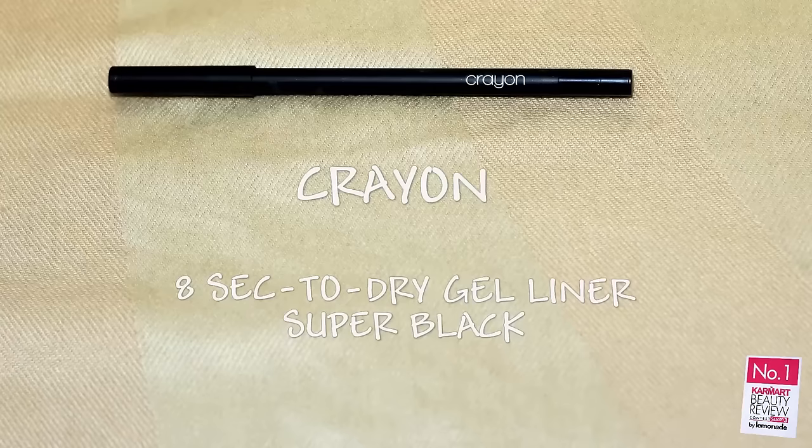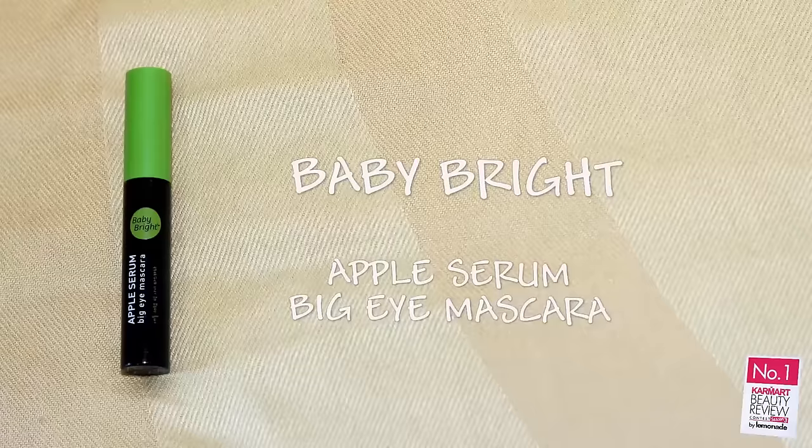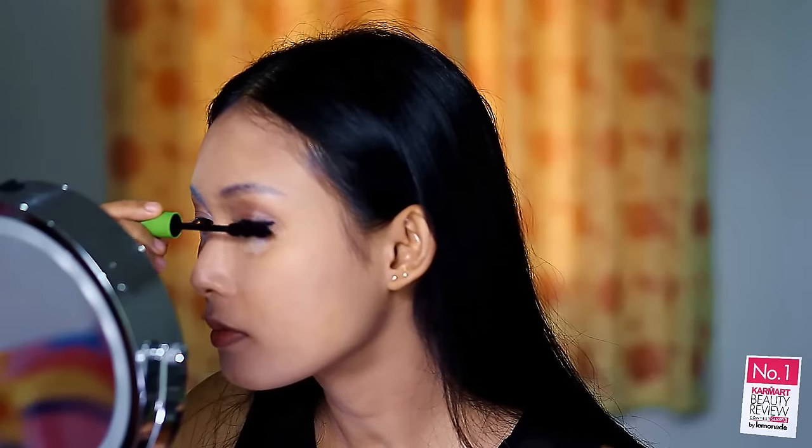Girls, this is my trick to put the eyeliner and mascara on easier — using tape. I personally love the name 8sec2dry, and of course it's so easy to draw and gives a super black line. Draw your eyeliner, curl your eyelashes, and put the mascara on.